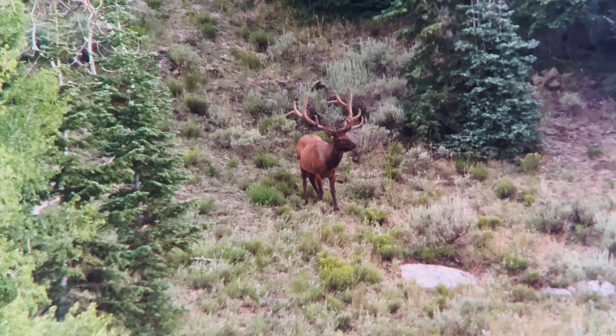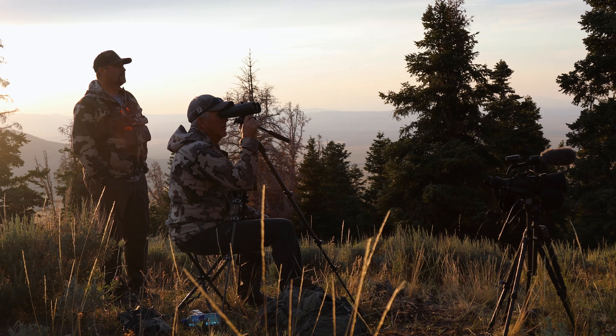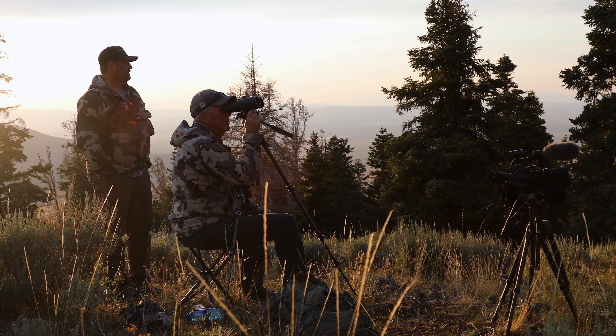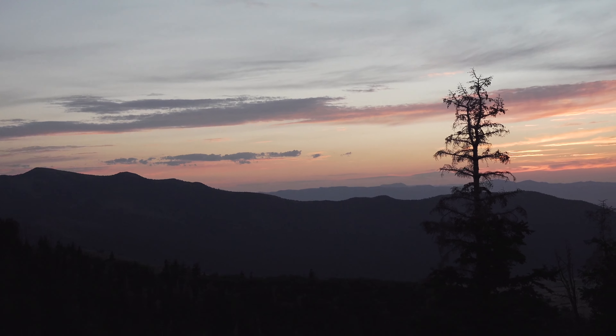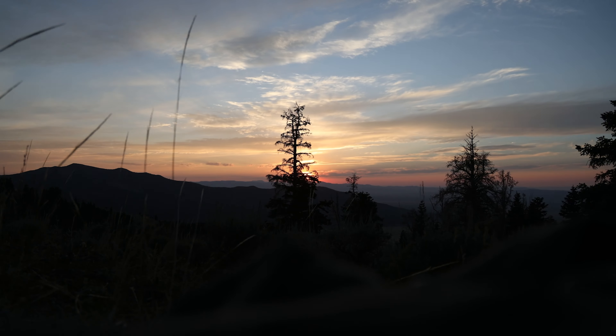Our bull appears to be a no-show. We spotted bulls pretty much on every single hill including right behind us, except our bull's in the biggest drainage here. Kind of an interesting evening. We'll be right back here in the morning, but he definitely gave us the slip tonight. Next time you see us it'll be tomorrow morning.